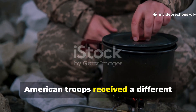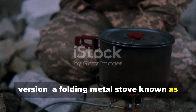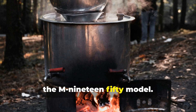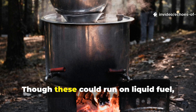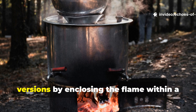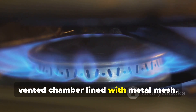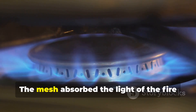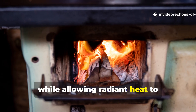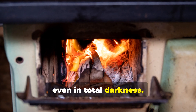American troops received a different version: a folding metal stove known as the M-1942, or later the M-1950 model. Though these could run on liquid fuel, many soldiers improvised flameless versions by enclosing the flame within a vented chamber lined with metal mesh. The mesh absorbed the light of the fire while allowing radiant heat to escape, effectively concealing the flame even in total darkness.